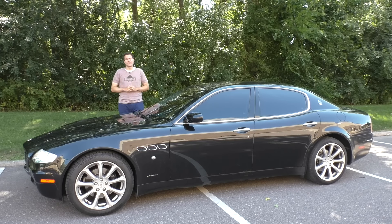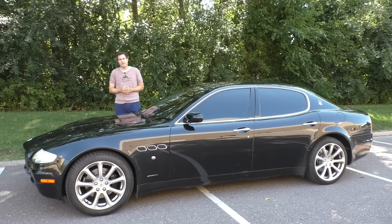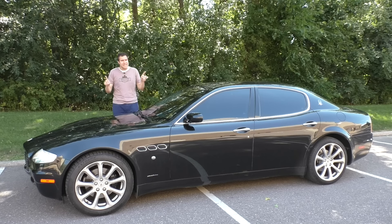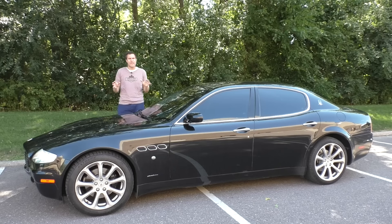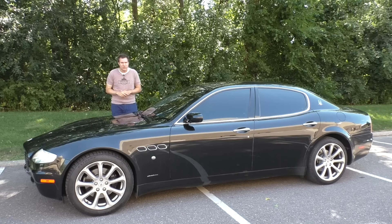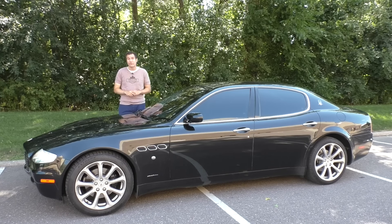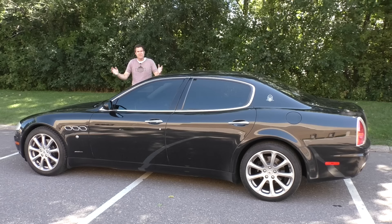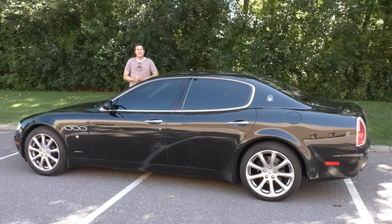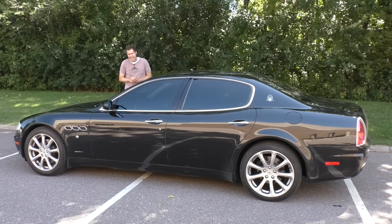It's 20 grand. Well, not quite. The average asking price for a Quattroporte from this era on Autotrader is actually $23,400, which is a little more than 20 grand, but there are many of these listed for sale for 20 grand or less. Either way, it's a far cry from this car's original asking price, which was $106,000 before options. And that makes this the easiest way to look rich for cheap. If you drive around in a 2005 Quattroporte, no one will know that you spent the same as a new Dodge Dart with hubcaps.